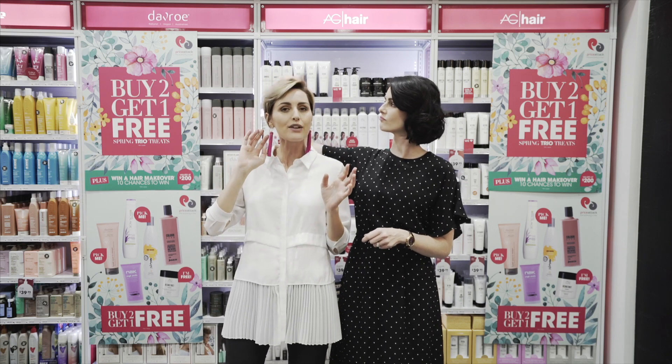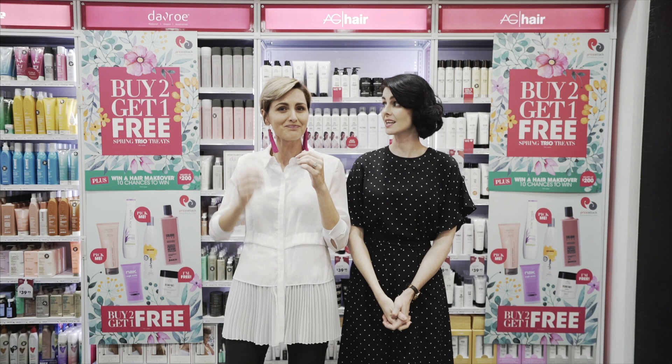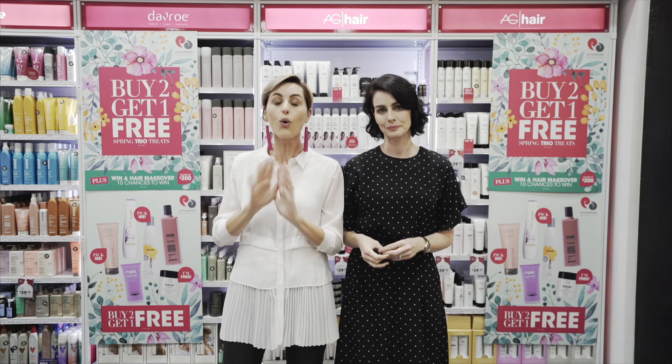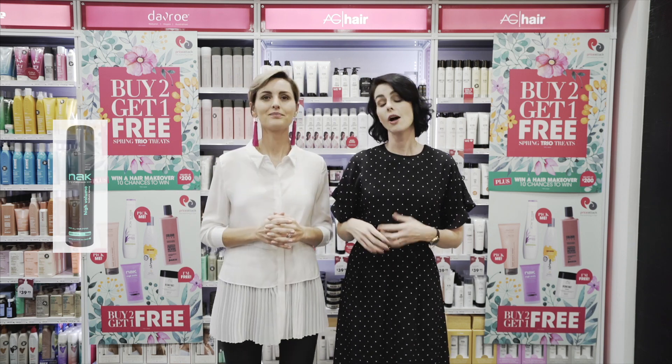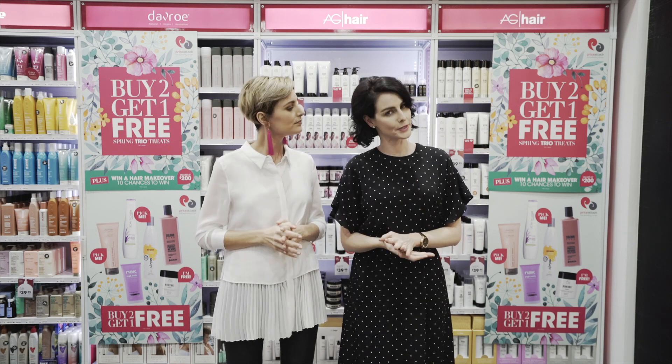hair feeling like it's straight from the hairdresser's chair, doesn't it? It does! And for adding oomph and texture, it's all about Nats high volume texture spray. Sarah — okay, all right, I'll play along.